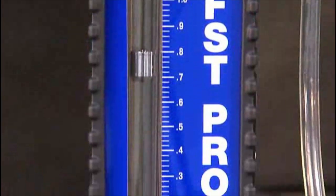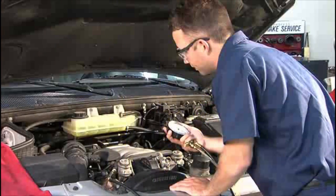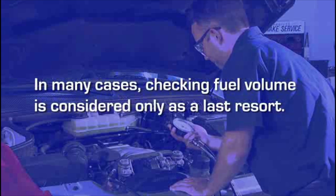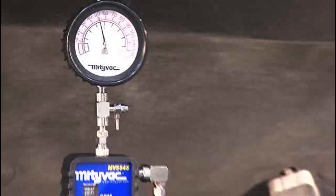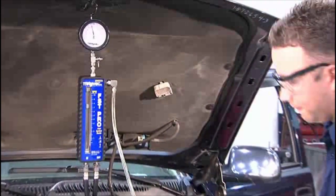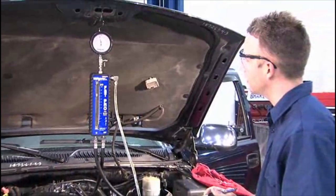While fuel volume is just as critical to engine performance, it is largely overlooked or assumed to be adequate. In many cases, checking fuel volume is considered only as a last resort. The fact is, peak engine performance and efficiency depend on adequate fuel pressure and volume from idle to peak horsepower.